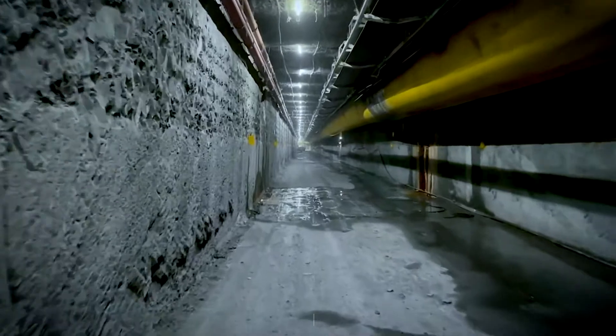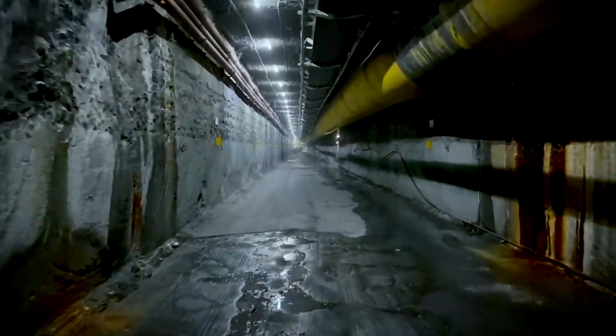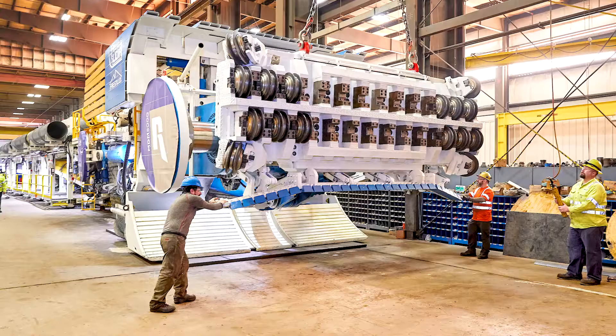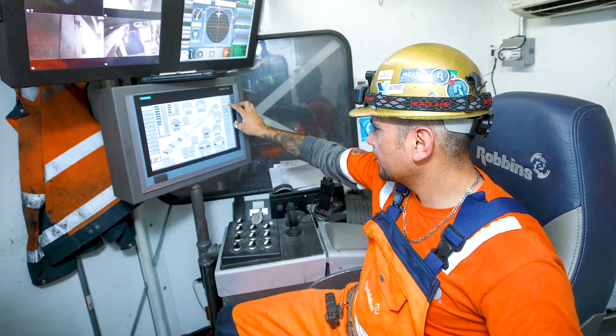On this project, the machine is being used to bore haulage drifts from an existing mine development network. But the machine could also be used to develop main roadways directly from the surface or from the bottom of shafts. The MDM is very similar to a main beam machine in the way that it advances through the tunnel using grippers, propel cylinders, and rear supports.